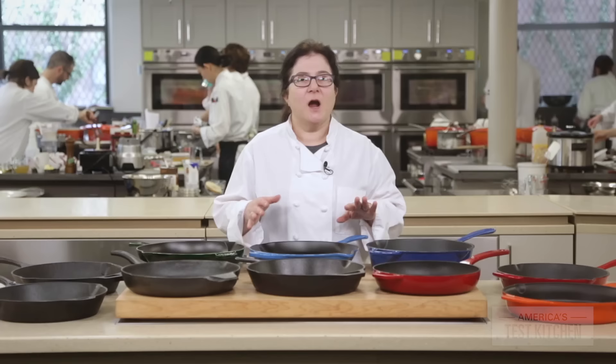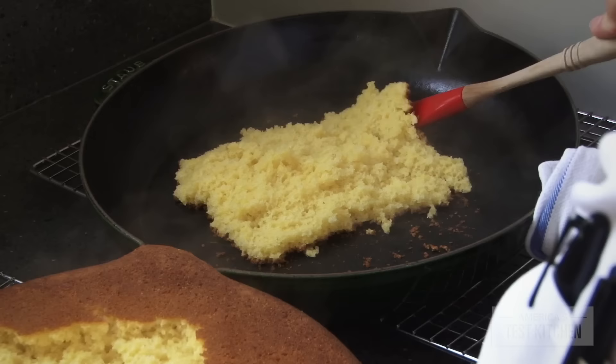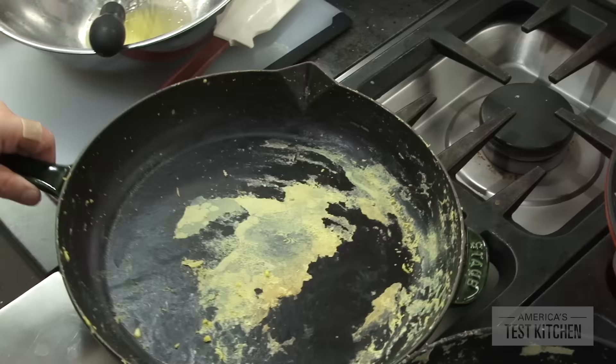Our lowest-ranked enameled pan by Trometina pulled off a four-by-six-inch chunk. It also broke up the fish fillets when we tried to flip them. Traditional pans all became slicker every time we used them, but the enameled pans stayed the same, and a few even released slightly less well by the end of testing.